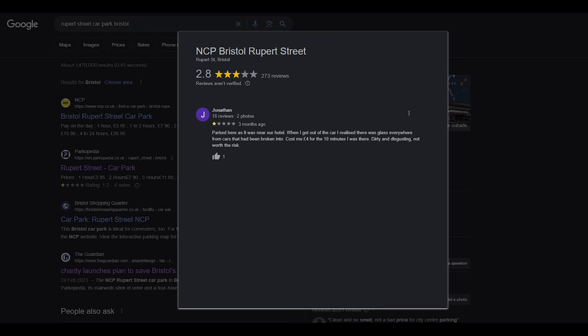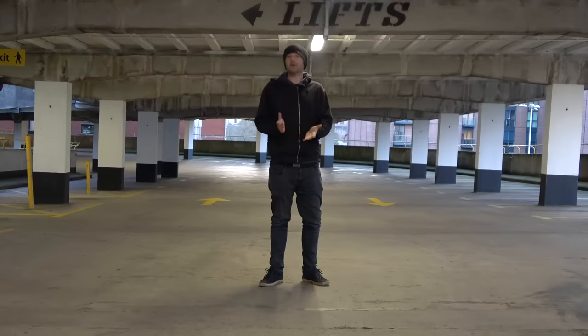Jonathan says that there's smashed glass everywhere as a result of cars being broken into. One star. Well, Jonathan, good name by the way. I've been walking around for ages, and I can't find any smashed glass or cars that have been broken into. It is Monday afternoon, though, so maybe things change on a Friday, Saturday night.